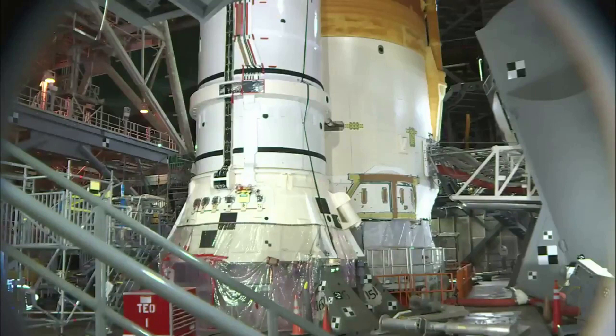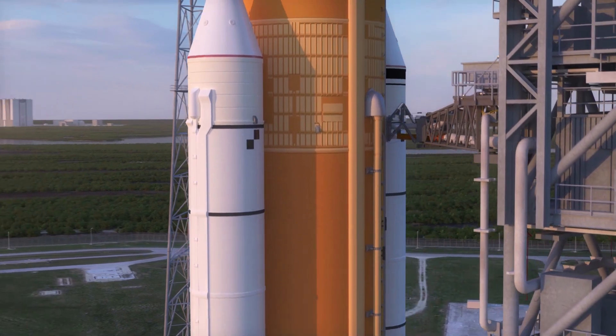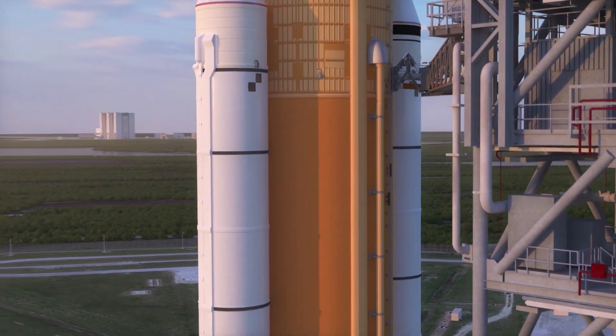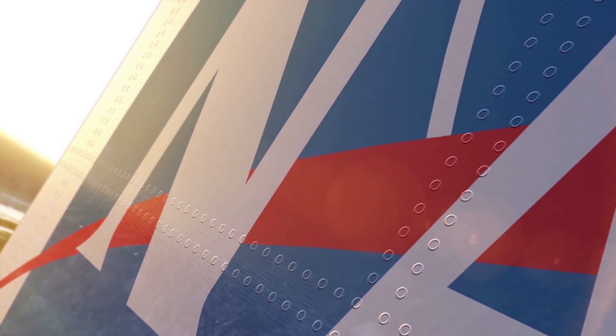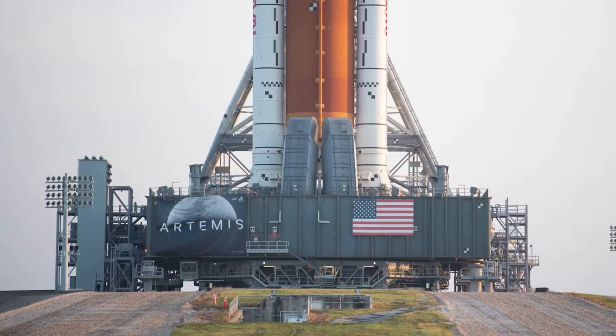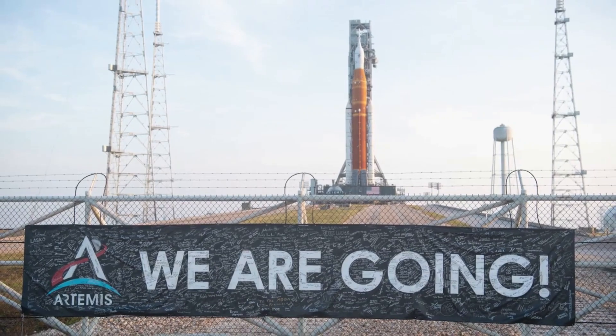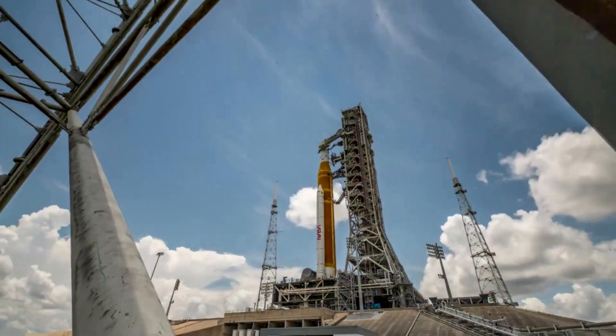As the super cold liquid oxygen fills the core stage tank, some venting may be visible. Weather conditions were estimated to be around 60% favorable in the morning and expected to increase to around 80% later in the day. Just before 7 a.m., engineers had started the slow fill phase of loading super cold liquid oxygen into the Space Launch System rocket's core stage, and at the time everything was looking promising for the launch of Artemis 1.